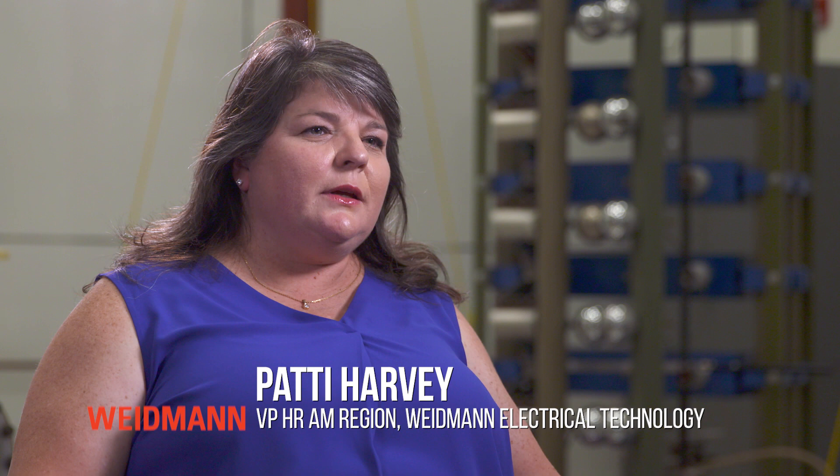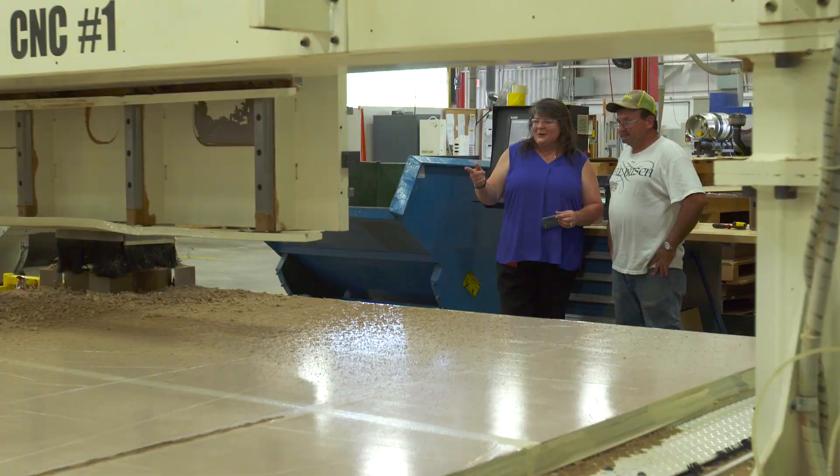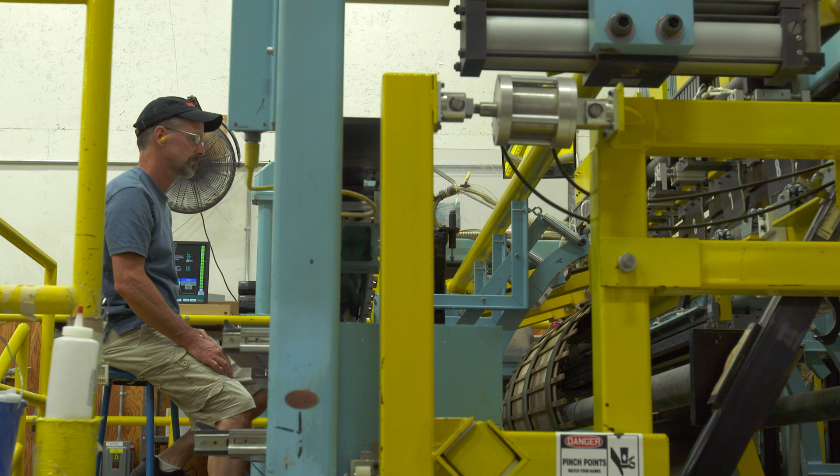We invest heavily in the development of our staff, ensuring the fresh new talent we bring to the company can help us move forward, ultimately motivating our people to embrace the changes required for Weidman to remain the market leader.